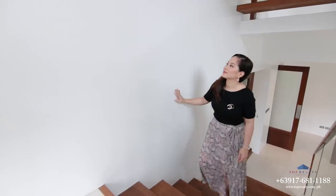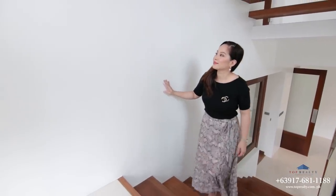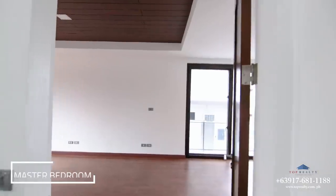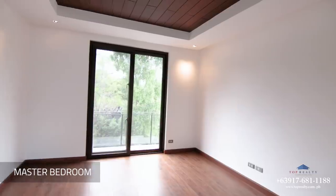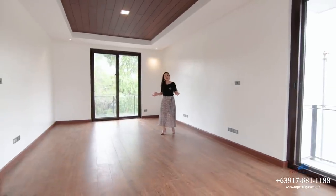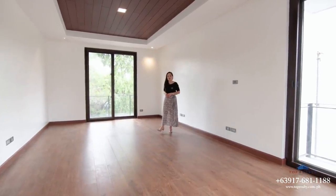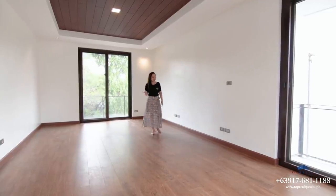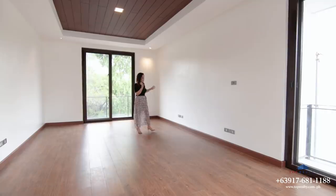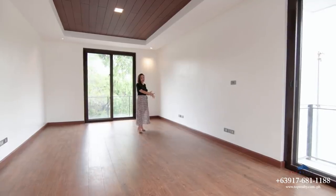Let's head upstairs, as there is still so much to see. Going up the stairs, you can see all these wide walls where you can perfectly place some artworks from your collection or your precious family photos. This is the master bedroom, which exclusively occupies the second floor. It's a big room, and looking at the electrical sockets, I think this is where your king-size bed goes.